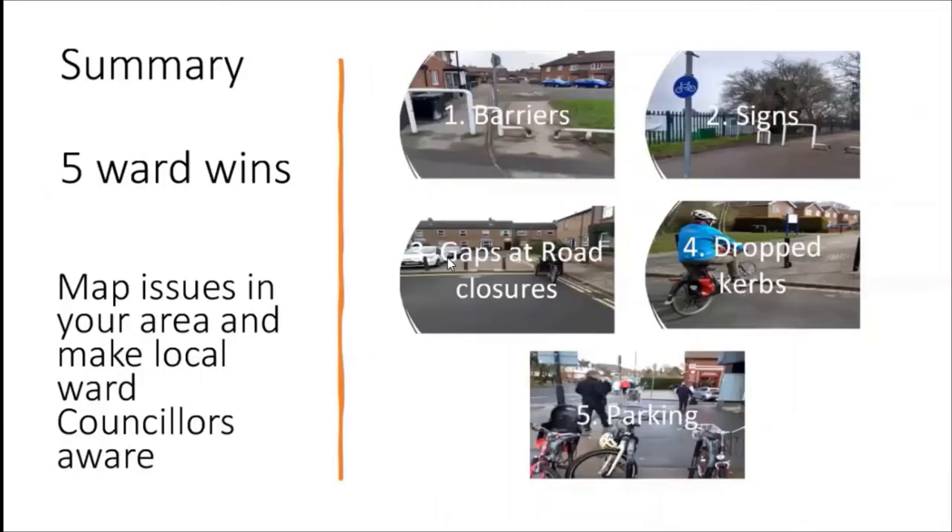To summarize the five areas of ward wins: reducing obstructive barriers, improving missing signs, looking at gaps in road closures, looking for opportunities for drop curbs, and cycle parking locations at shops plus checking whether existing racks are too close together. We can map all those, make our ward councils aware, and start building quite a case for quick wins for cycling - things that can be done quickly where you can see something happening in your ward and say 'I was involved with that.' That'd be really good.